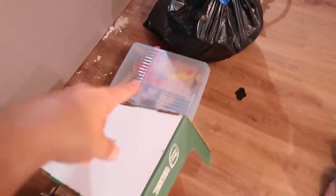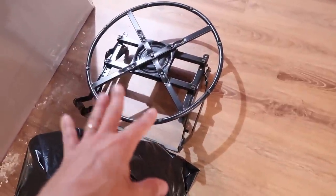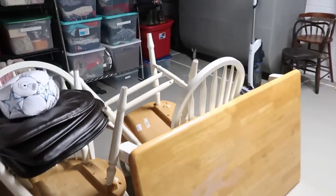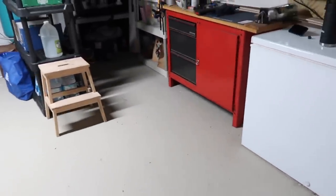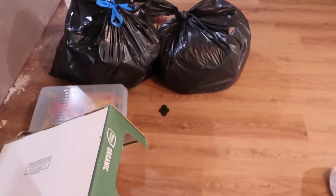Donate, recycle, recycle, donate — and this is just metal scrap that we're going to put out for someone to take for scrap. That was maybe only about 20 minutes and I was able to get this pretty cleared out. It's not perfect, there's definitely still work to be done, but I am happy with that progress so far. That item is going to a friend, but yes, all this I'm going to get in my car and get out of the house right away.